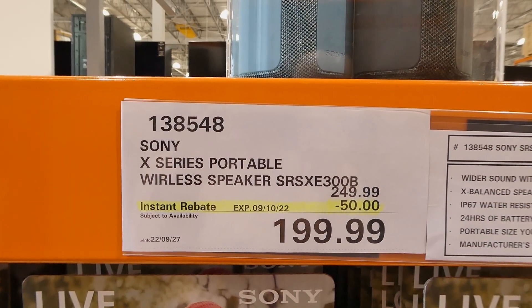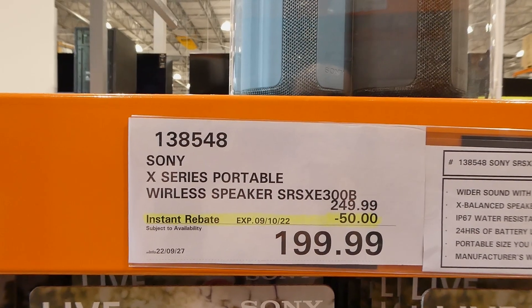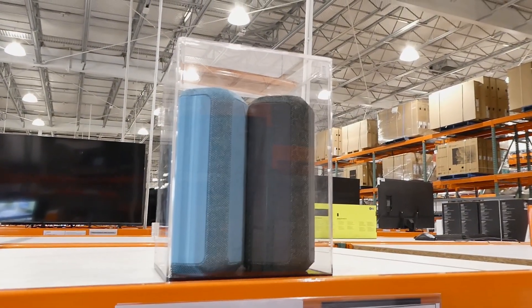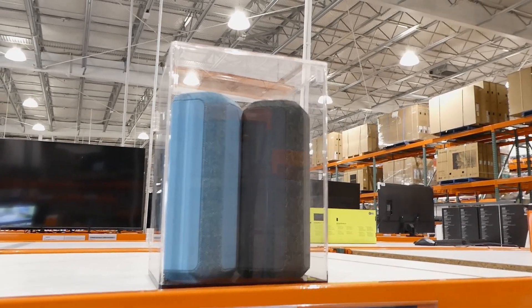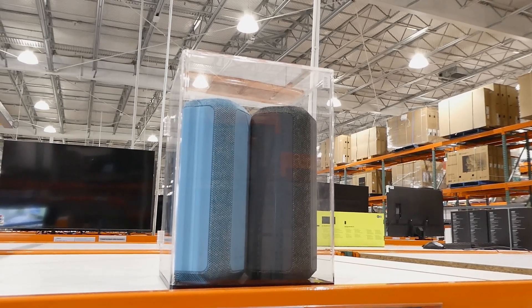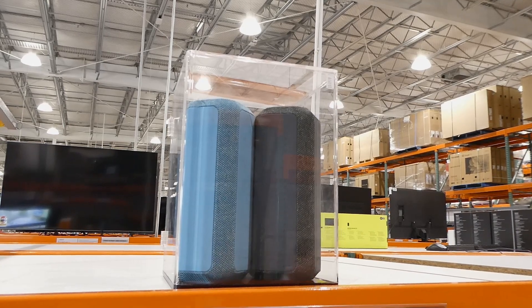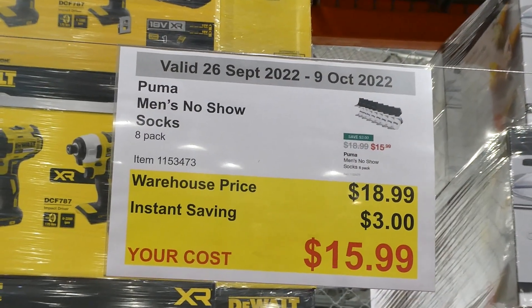The Sony X Series portable wireless speaker is $50 off down to $100. It comes in two colors, has wider sound with a line-shaped diffuser, is an X-Balance speaker unit, water resistant and dustproof, 24 hours of battery life with quick charging, portable size, and a one-year manufacturing warranty.